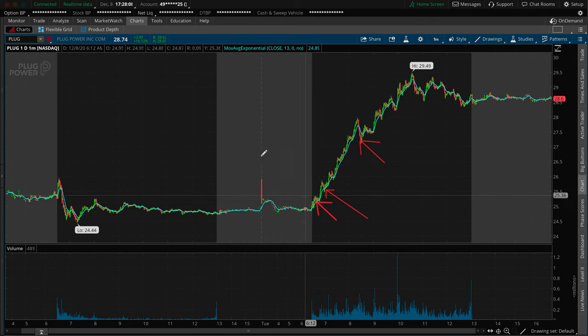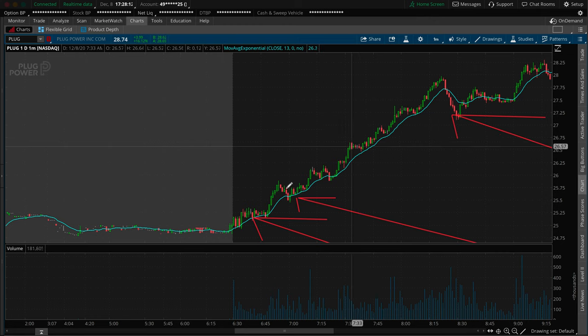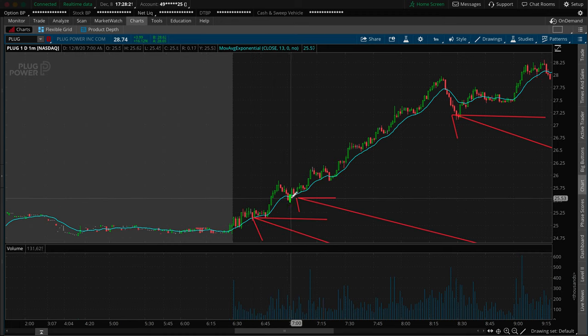Right here is the 6:40 area on the chart — let me zoom in a bit. Right as it dipped down to the $25.15 area, that's where I got into the trade. Then as I had more confirmation and it went up, right here at the 7:04 area is basically where I added in the additional 1,000 shares at $25.65, bringing me to an average price of $25.40.